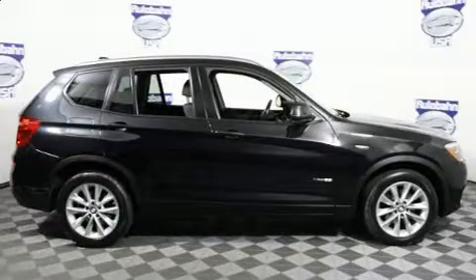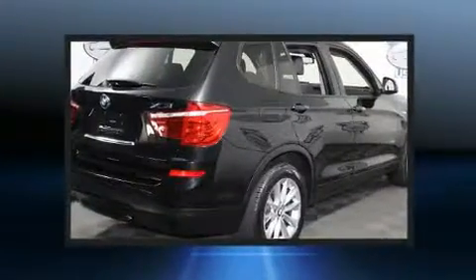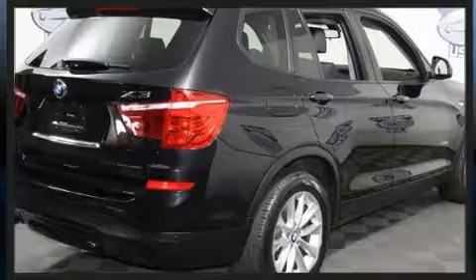Discerning drivers will appreciate the 2015 BMW X3. With fewer than 35,000 miles on the odometer, this vehicle provides excellent value as a pre-owned model.